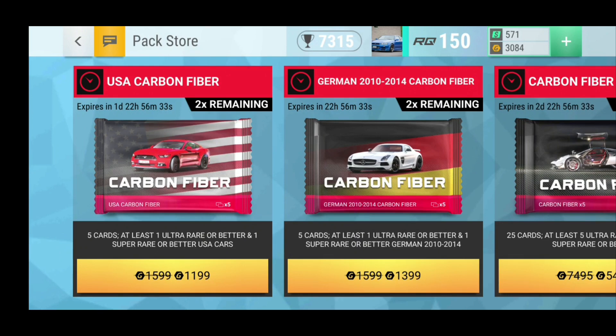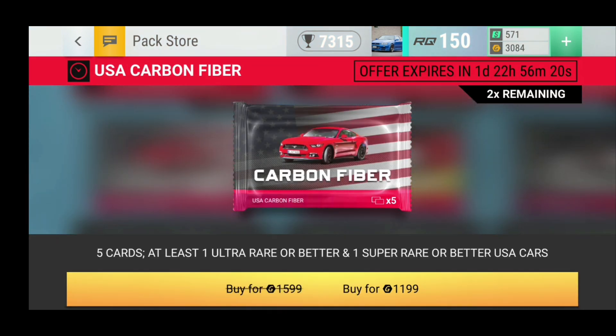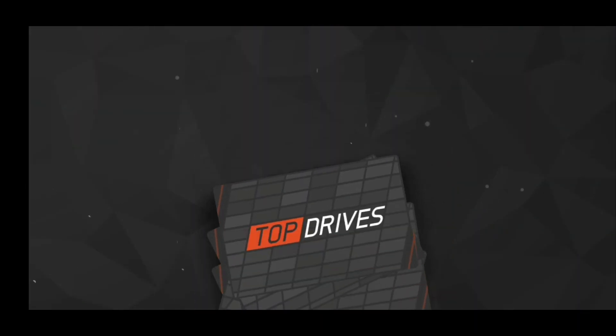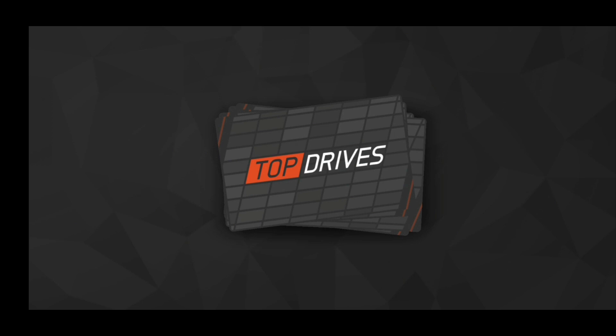Alright guys, really cheap USA carbon fiber packs are here and of course I am going to open them. I just want to say before I open these packs, I have 3000 gold right now that was given to me by Hutch. So thank you very much Hutch — I need to tell you that so that you know it is not me who bought that 3000 gold, it is indeed Hutch who added it for me.